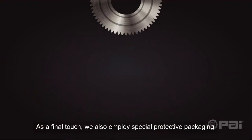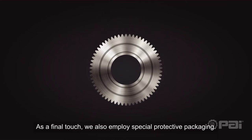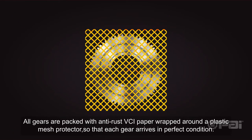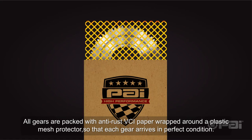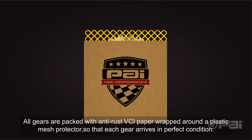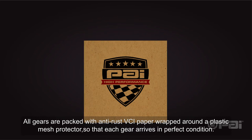As a final touch, we also employ special protective packaging. All gears are packed with anti-rust VCI paper wrapped around a plastic mesh protector so that each gear arrives in perfect condition.